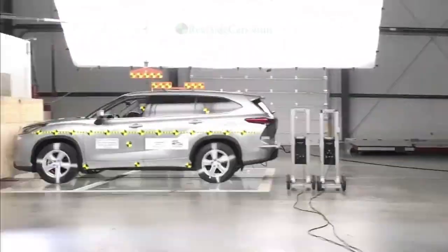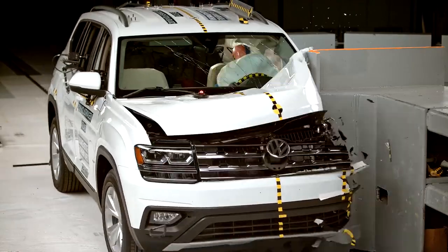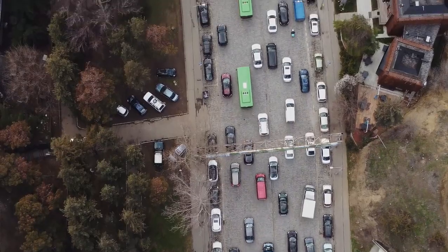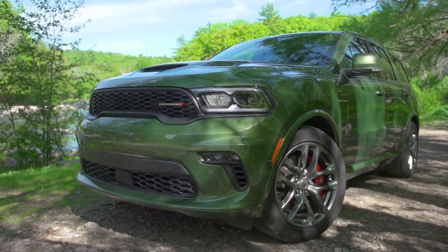You've got the Honda Pilot, the Toyota Highlander, the Nissan Pathfinder, and the Volkswagen Atlas — that's just some of many. There's a three-row SUV pretty much in every showroom these days. And Dodge, among others, also offers one.